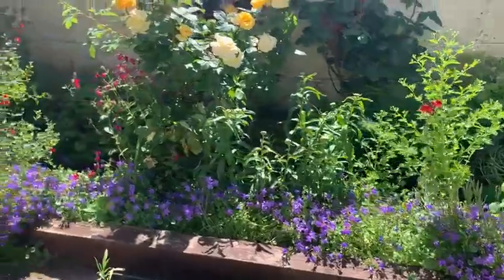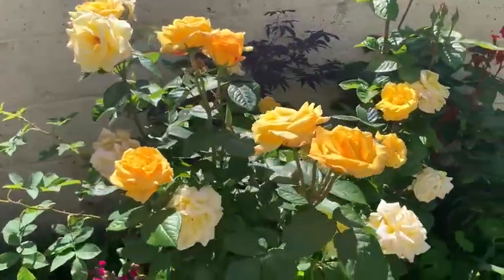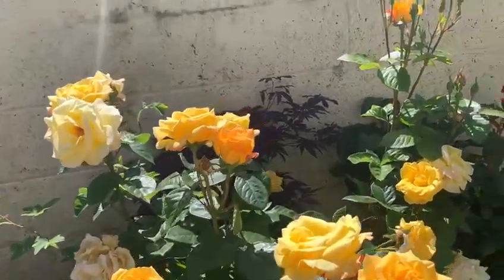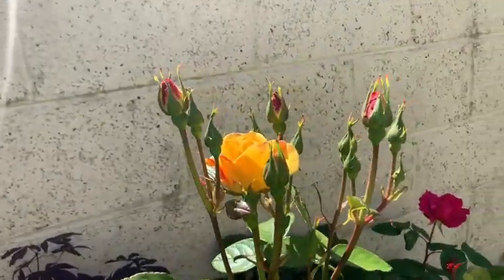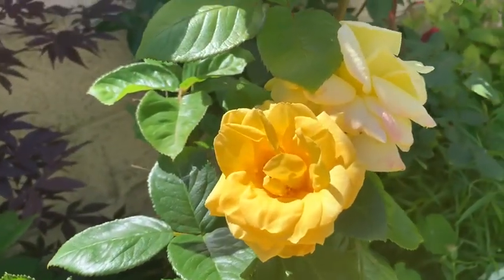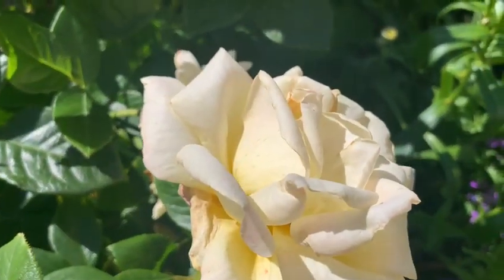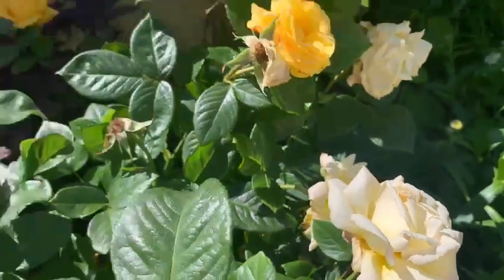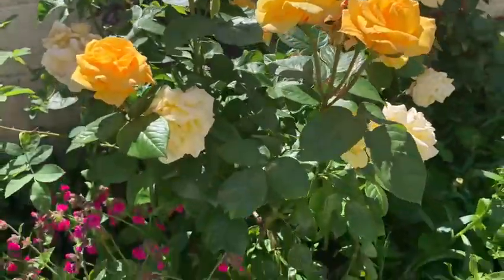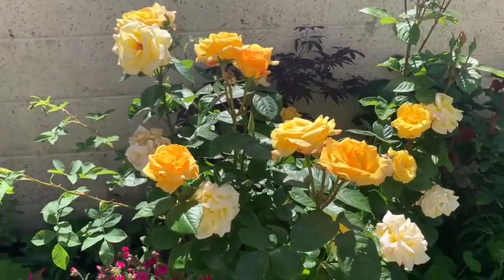I'm going to show you Rosa Arthur Bell, which is a fantastic rose if you're looking for one for your garden — this is one I would highly recommend. As you can see, it's got an orange bud opening to a very deep yellow, a very fragrant flower, and then just before the flower falls off it turns that lemony white. So there's a lot of interest in this flower, and it's also quite disease resistant and a repeat-flowering fragrant rose, which is a great thing to have in your garden.